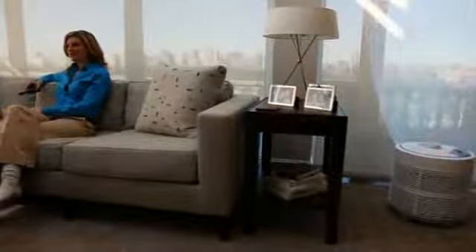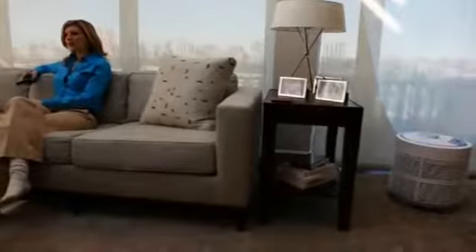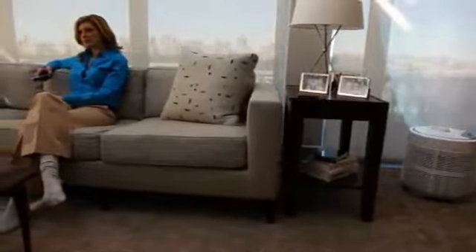Up to now, traditional air purifiers have been used in an attempt to clean all the air in a room. But even top-rated HEPA room units are ineffective at cleaning the air you actually breathe. In fact, tests prove that even in sealed rooms, these machines fail to clean all contaminants. But in the real world, new contaminants continuously enter rooms through vents, around windows and doors, and from people coming and going.